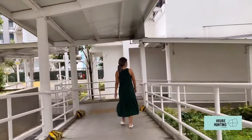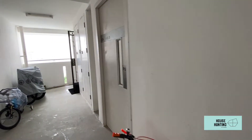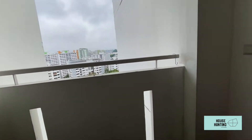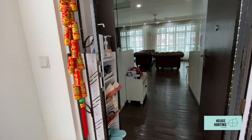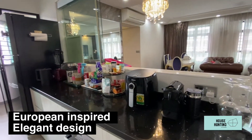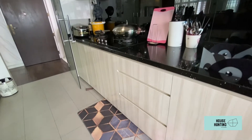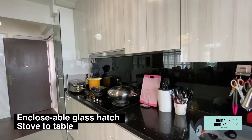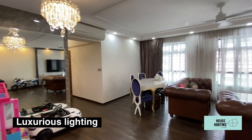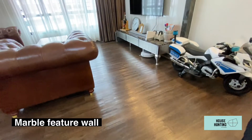Located on a high floor, the 5 room unit measures 1216 square feet. Being a corner unit, you enjoy a private entryway that can be customized to leave a lasting first impression. The unit's design is European inspired and provides a sense of quiet elegance. The kitchen is fitted with quality appliances and furnishings, and it also has an encloseable glass service hatch allowing you to serve food directly from stove to table. The classic and timeless look is ever more prominent in the living room with chandeliers, a feature wall made of full marble, and matching storage cabinets.